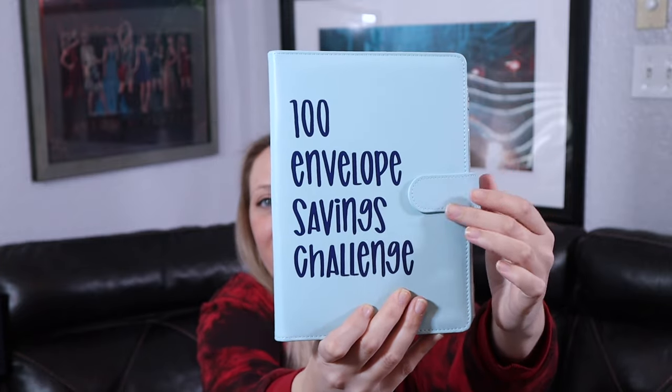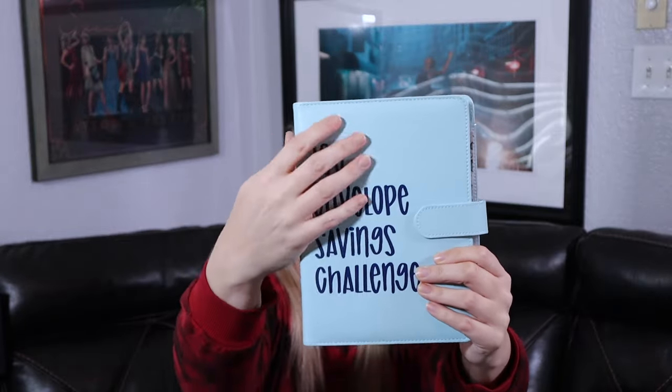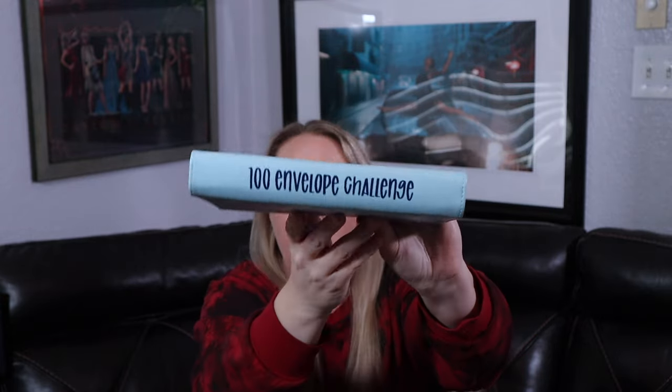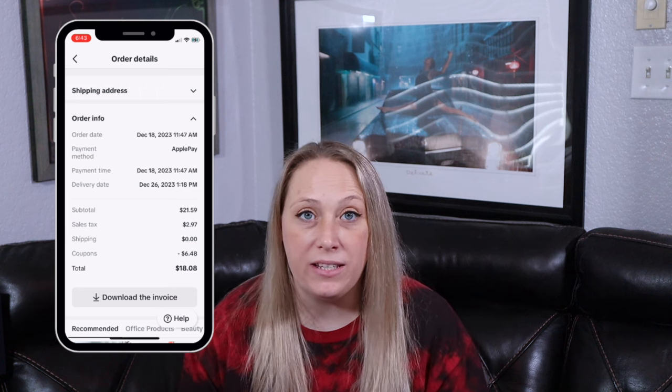Let's start off with the hundred envelope savings challenge. I do like this product here, I am very very excited about it. This part that opens is magnetized so there's no clip — it just magnetically goes back together just like that. Also the words right here are printed on, not a sticker, so it's not going to come off. I ordered mine on December 18th and it arrived December 26th, so it did take a little bit of time.